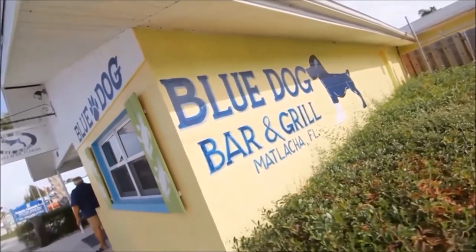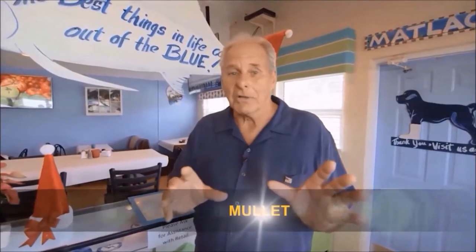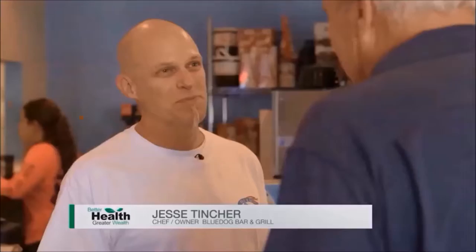Grouper cheek. And across the street to the Blue Dog, where they serve up a fish you probably never knew you could eat. We're talking mullet. I do all kinds of crazy stuff with mullet — smoked mullet egg rolls, smoked mullet spring rolls, blackened mullet, and mullet empanada.